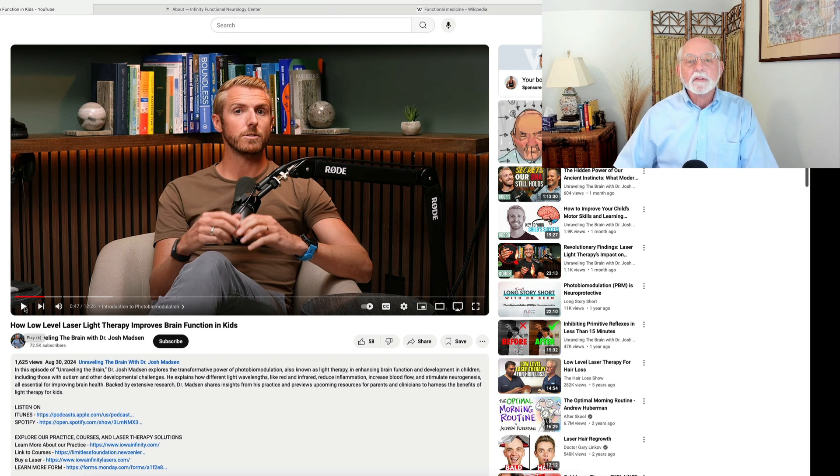Actually, Josh, no, it's not. It was discovered in 1967. So let's put it at about a little over 50 years, maybe. And it was discovered by accident by a Hungarian physician who was testing light on damaged cells — I think that has something to do with cancer. But be that as it may, let's see what else he has to say.